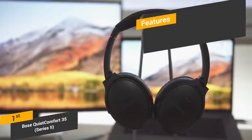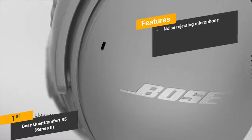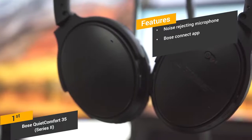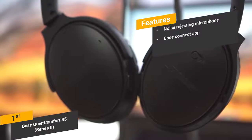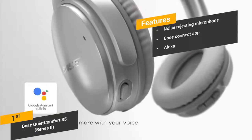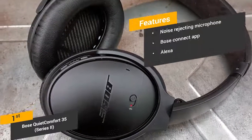Some of the features of this headphone include its noise-rejecting microphone — the built-in microphones have a noise-rejecting design for clear phone conversations. Bose Connect App: the mobile app lets you adjust the noise cancellation level and gain access to music sharing. Alexa: the Alexa feature allows you to give voice commands to play your favorite songs and artists without using your hands at all.